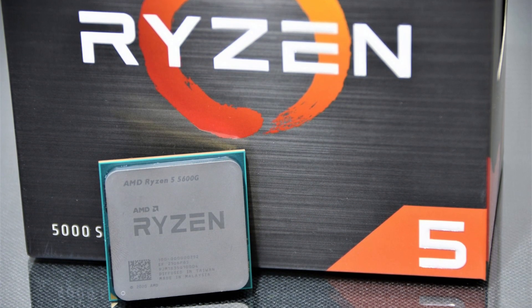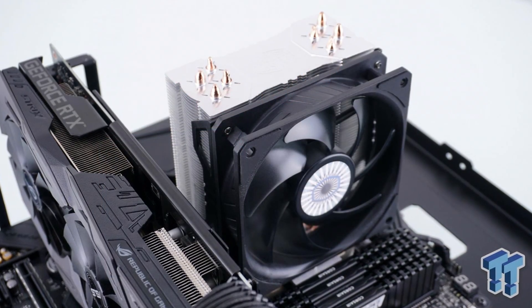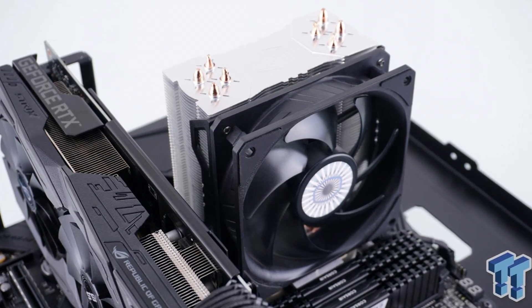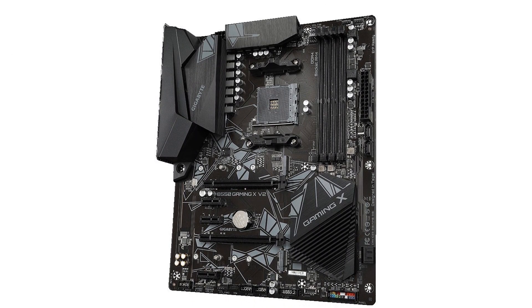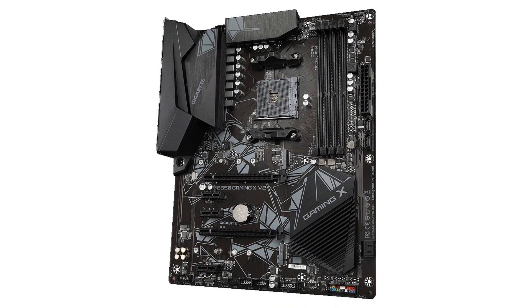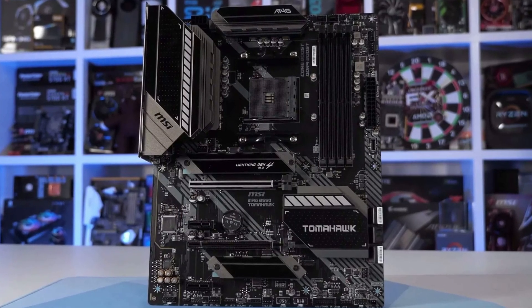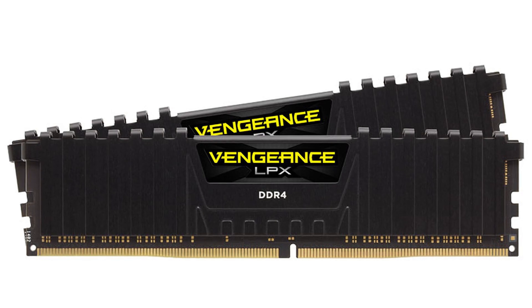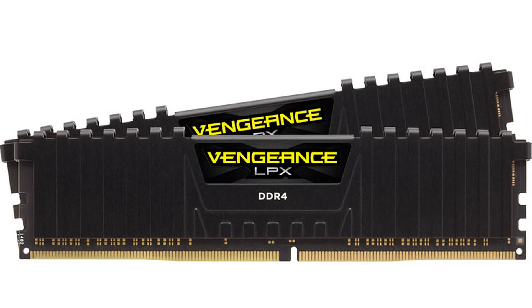It also has a Ryzen 5 5600G. In this case we also have a CPU cooler — the Cooler Master Hyper 212 EVO, which is one of the best budget CPU coolers out there. For the motherboard we have the Gigabyte B550 ATX, which will support much better RAM speeds if you want to upgrade or overclock in the future. For the RAM we have the exact same — 2 sticks of 8GB at 3200MHz CL16.